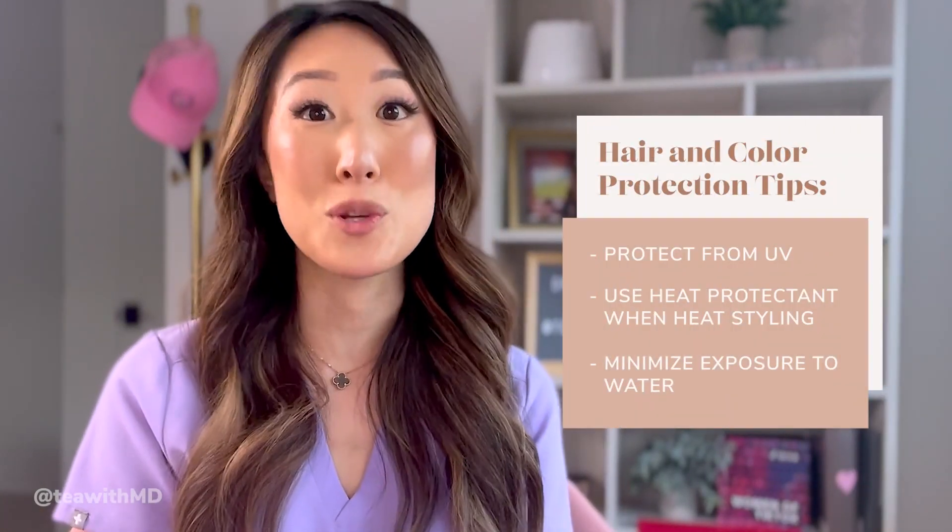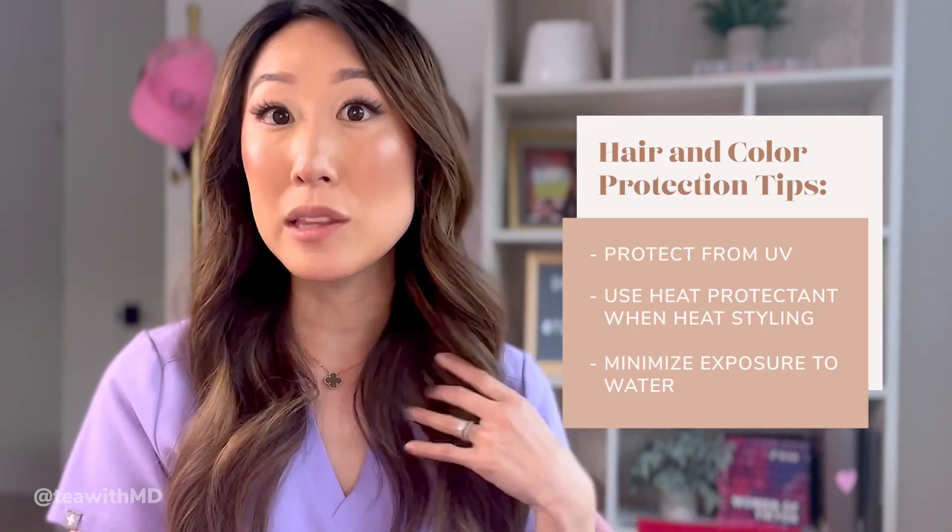Secondly, it's really important to minimize exposure to water. Water is the major culprit in losing your color after you leave the salon. Ways to do this include washing your hair less frequently — if you have an oily scalp, use dry shampoo to extend the time between washes. And when you go to the beach or pool, wear a swim cap to minimize your exposure to water as well.